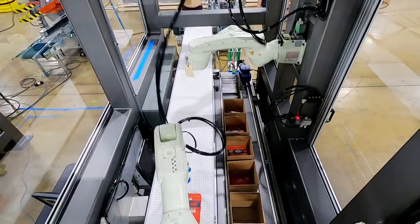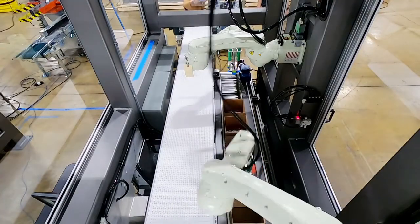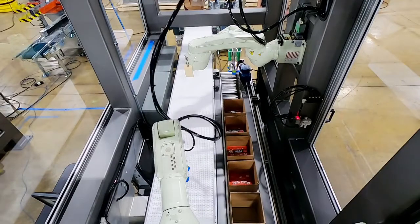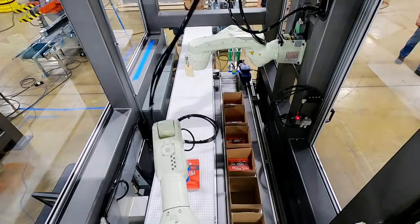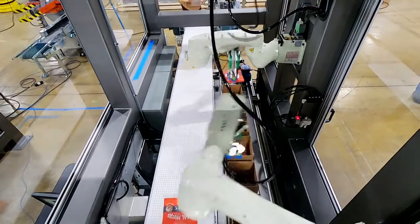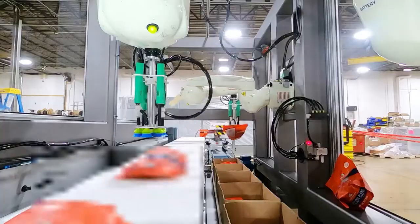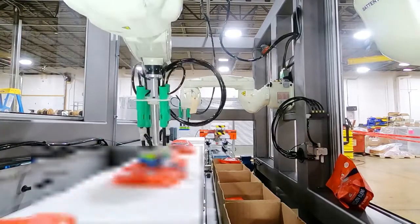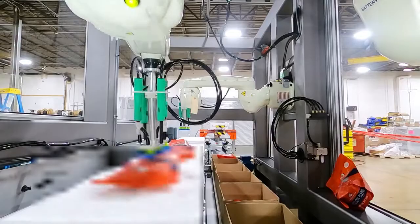From that image, we acquire data like angle and position on the belt, and that data, tied together with the conveyor tracking data, is fed to the first robot in the cell and tells that robot where the part is on the conveyor belt. That way, the robot has a series of pick points for each of the products and can pick the product as it's ready to put it into the box.